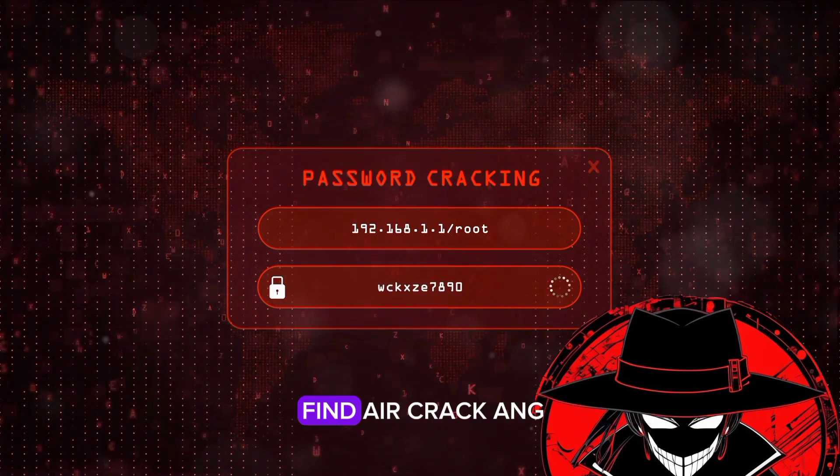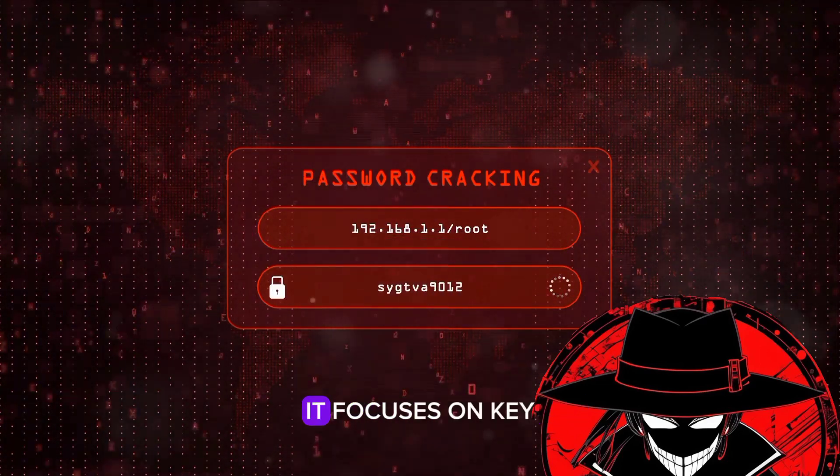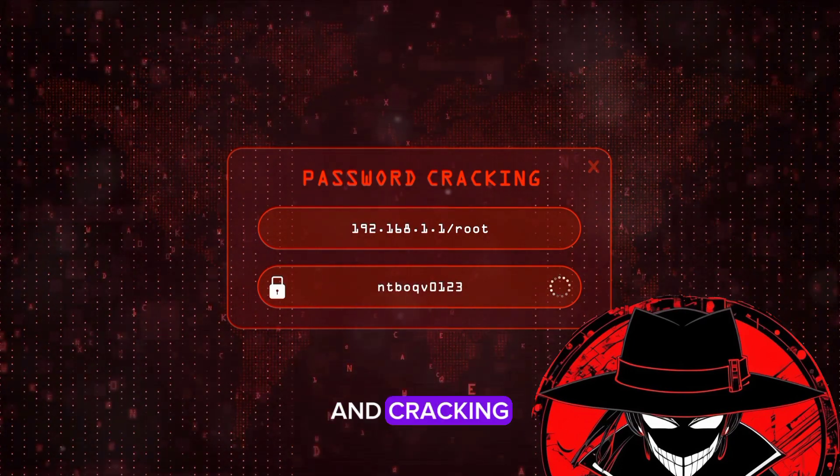At number 6, we find Aircrack-ng. This tool is a complete suite of tools to assess Wi-Fi network security. It focuses on key areas of Wi-Fi security like monitoring, attacking, testing, and cracking.